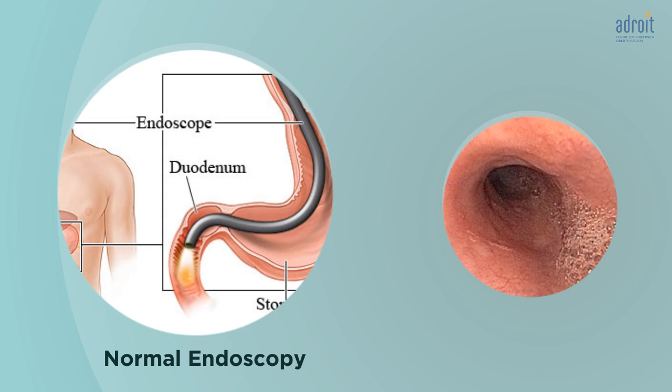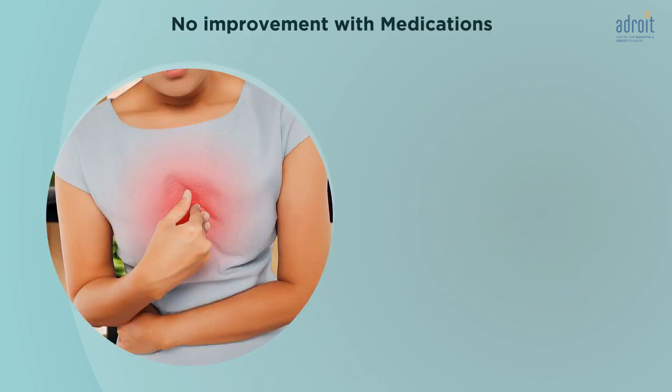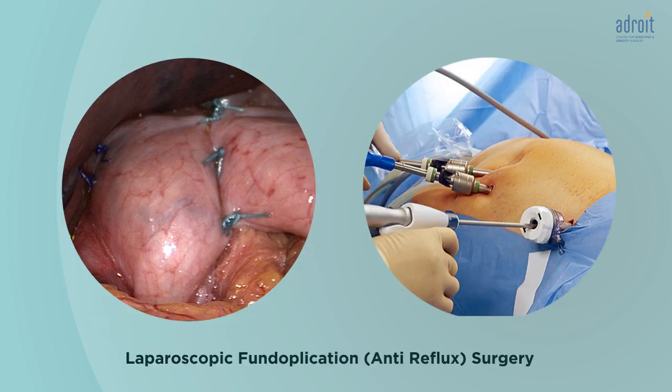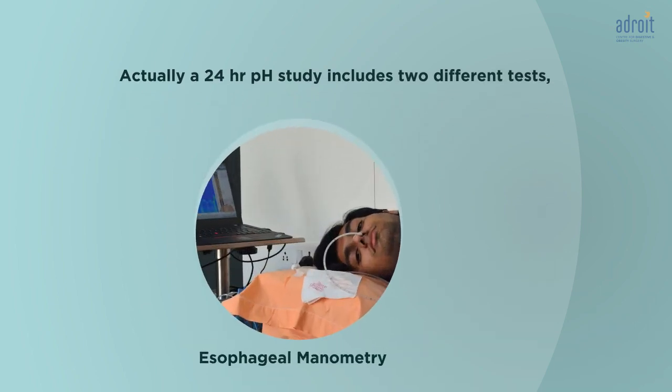This test is specially needed when patients have the above symptoms of GERD but the endoscopy is normal. This condition is called NERD, that is non-erosive reflux disease. This test is often recommended for those whose symptoms of acid reflux are not improved by medications. It is also very important for patients who are considered as candidates for acid reflux surgery.